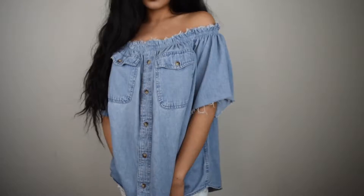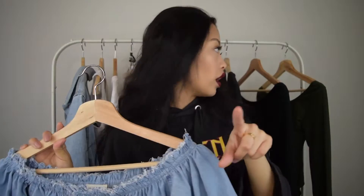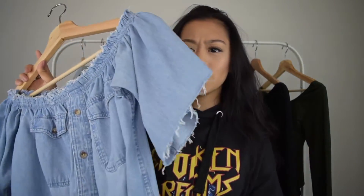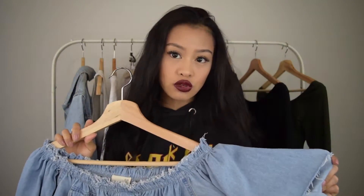The next store is Urban Outfitters. The first thing I got was this off-the-shoulder jean flowy shirt — I think it's so cute. This is the only off-the-shoulder thing I got for this haul. I actually got this in the fall but I never wore it, so I'm mentioning it here because I think it's perfect for springtime with the off-the-shoulder style and the fringes.